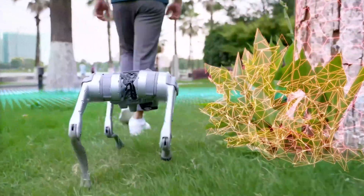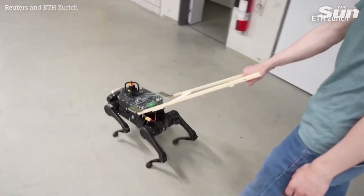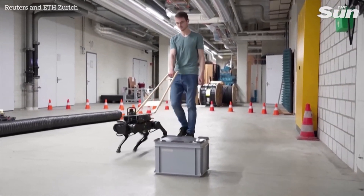Unitree's robots are making a big impact all around the world. The GO-1 is being used as a guide dog for people who are blind, helping them do things they couldn't do before. Scientists are also using the GO-1 for really advanced research, like studying how brains work.